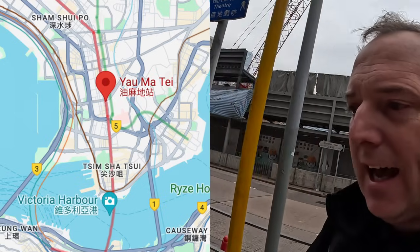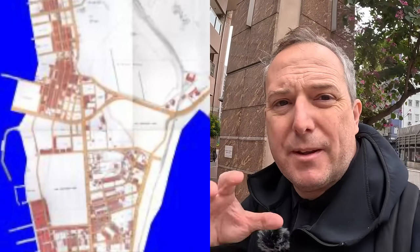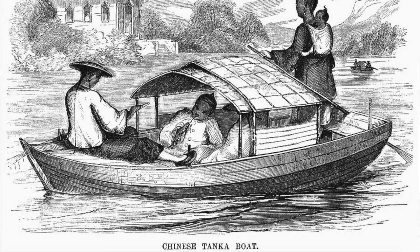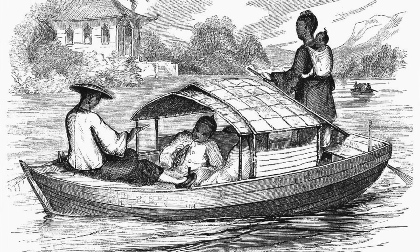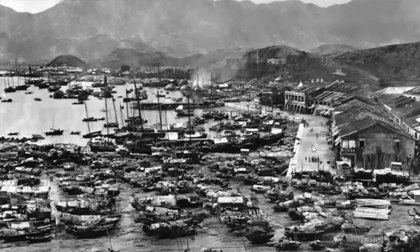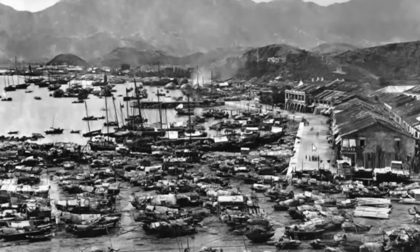This area of Hong Kong was ceded to Britain from China in 1860, following the Convention of Peking. We're just over the harbour from Hong Kong Island on the Kowloon Peninsula. Yau Ma Tei was a fishing village with a few hundred Tanka people living on their boats just offshore — a very small settlement. But after 1860, when the British acquired this part of Hong Kong, it really started to grow.